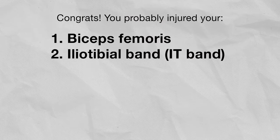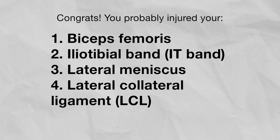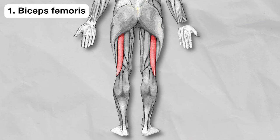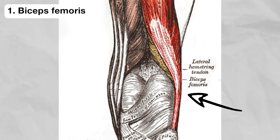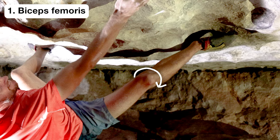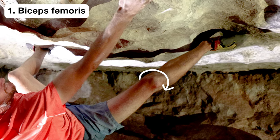The biceps femoris is one of our hamstring muscles. The tendon for this muscle attaches on the back lateral side of our knees. That tendon can get damaged if loaded with excessive force, which can easily happen during a heel hook. This maneuver often places rotary forces on the knee as well, which can exacerbate the strain on the biceps femoris and other hamstring muscles.